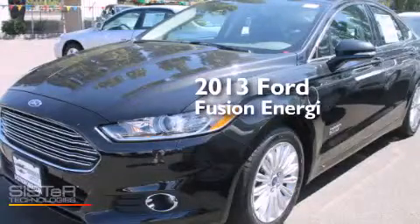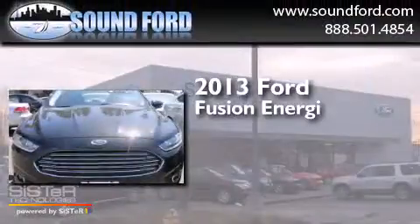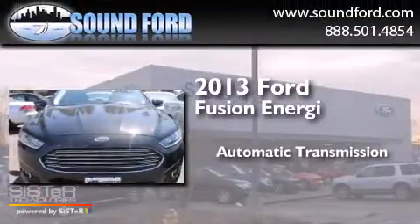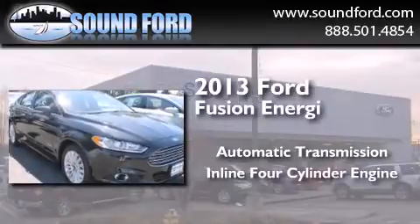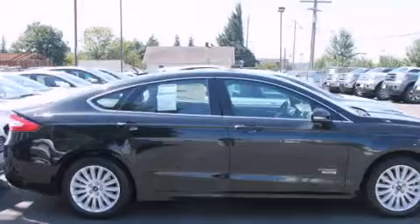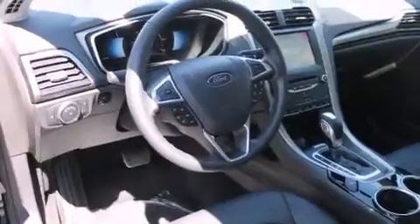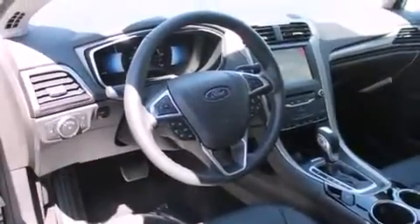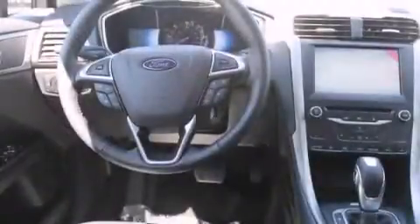This is a brand new 2013 Ford Fusion Energy. This four-door sedan has an automatic transmission and an inline four-cylinder engine. Its top features include a sunroof, commercial-free satellite radio, aluminum wheels, and traction control and stability control systems.